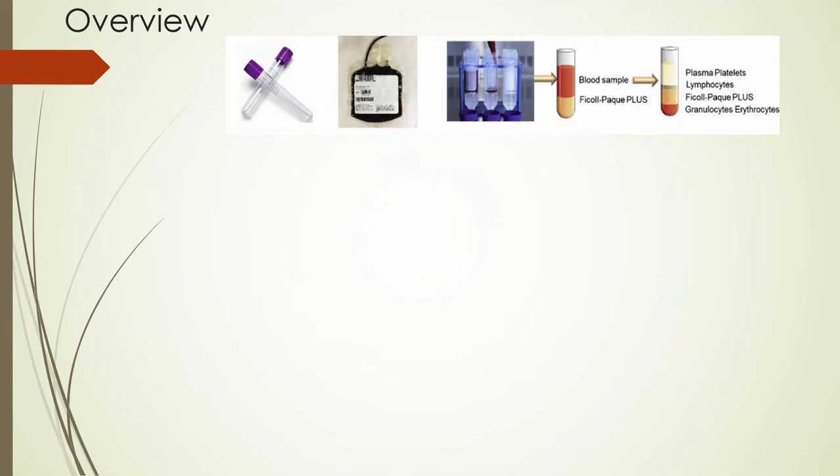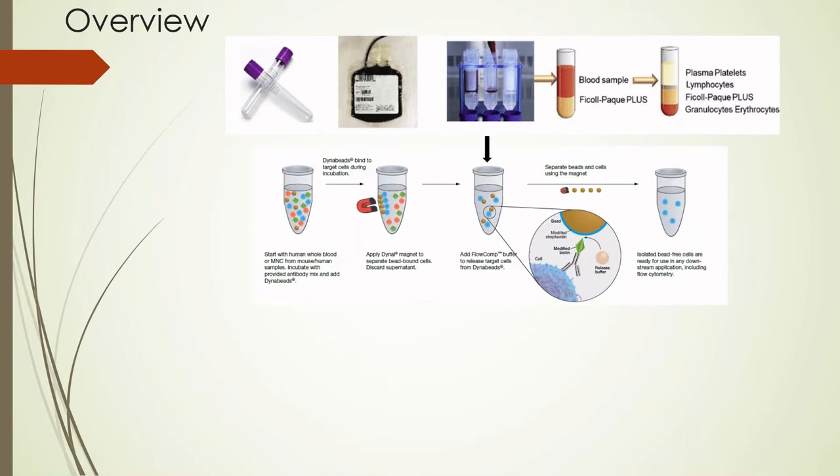The layer we are interested in is the mononuclear cells, from which we will employ Dynabeads for positive selection of CD34 cells. Within the mononuclear cells, there are CD34-positive cells, and the Dynabeads attract those cells. Once we wash away the supernatant, what remains in the tube is only the CD34 cells, which are then ready for further downstream processing.